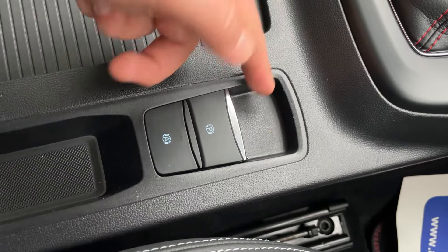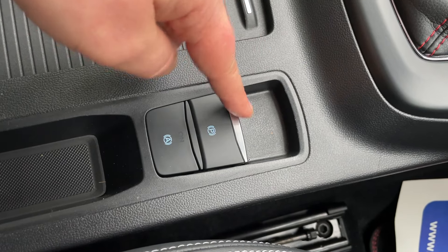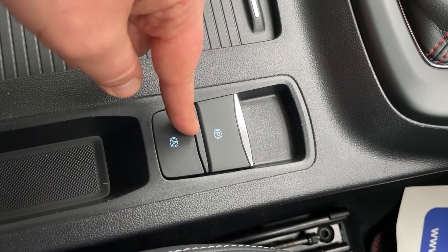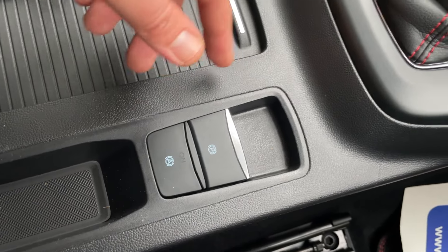Here is the electronic parking brake — pull up to apply, push down to cancel, although when applied and you try to set off it will automatically cancel for you. Next up is auto hold, like a temporary handbrake.